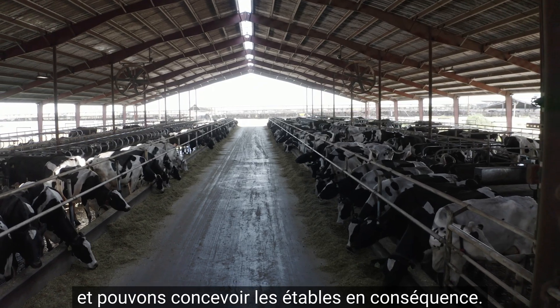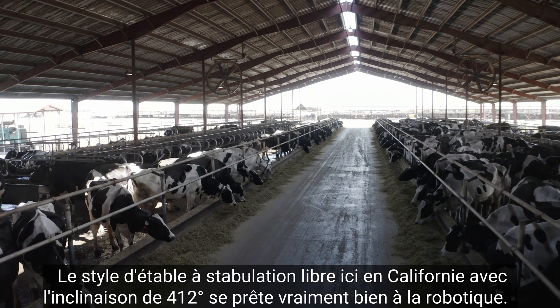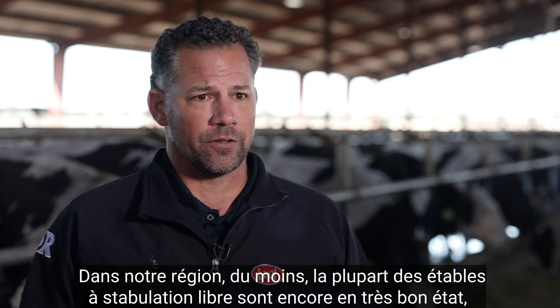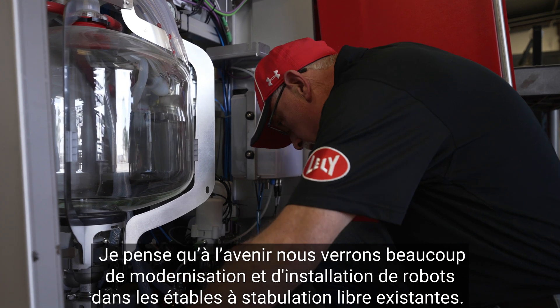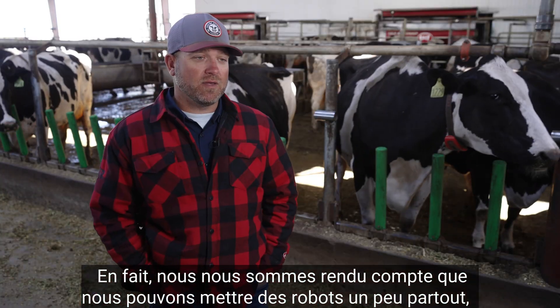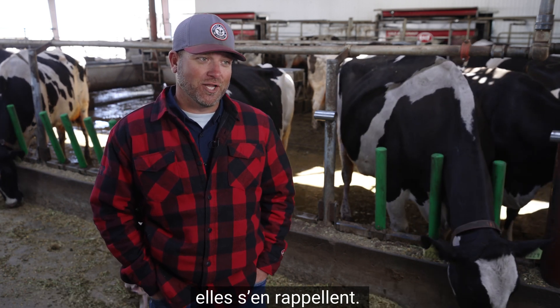The style of freestall barn here in California with the 4:12 pitch really lends itself to robotics. In our area at least, most freestall barns are still in very good shape and they've housed the cows for years. So retrofitting and installing robots in existing freestall barns is what we're going to see a lot of here. We're finding out you can put robots kind of anywhere, and once the cows learn, they learn.